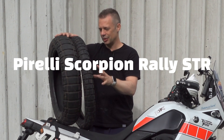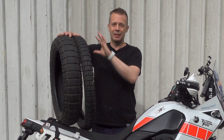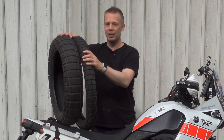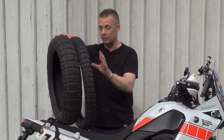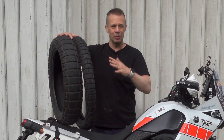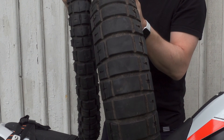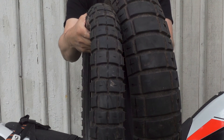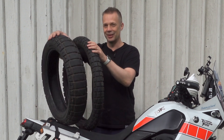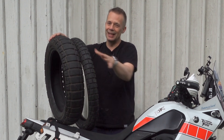First off are the Pirelli Scorpion Rally STRs that came with the bike. I downsized from the big BMW 1200 because I wanted to do more off-road. These tires are really good asphalt performers, and on anything that is hard packed and dry — like nice gravel roads — perfect tires. But anything more aggressive than that, they sort of let you down. Especially on wet grass, you will slip and slide. There's no sideways traction here, so it will really go sideways on these ones.